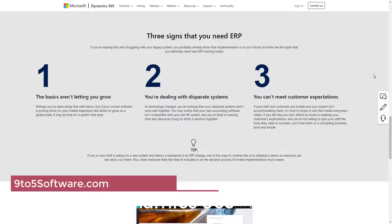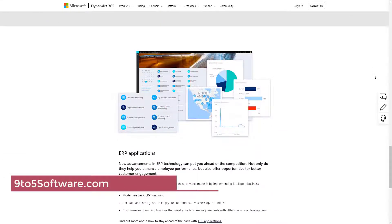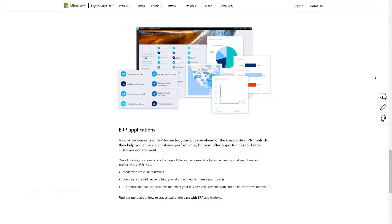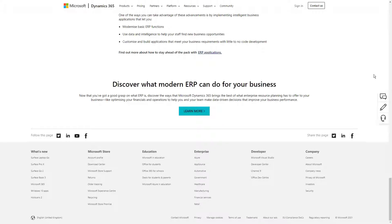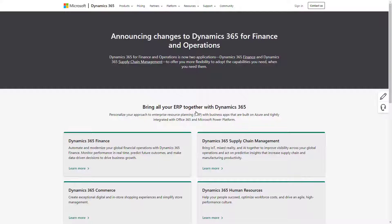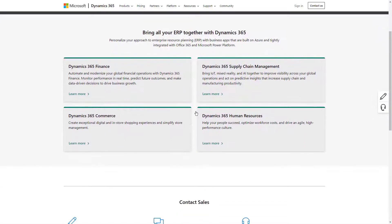Microsoft Dynamics NAV, formerly NavVision, is business management software that delivers comprehensive business management functionality from financials to your supply chain to manufacturing and more. It connects the many moving parts of your organization, giving you better visibility into and control over what's going on in your business, and it supports highly specific industries with powerful solutions created by Microsoft partners.